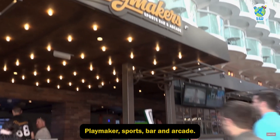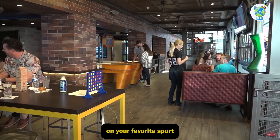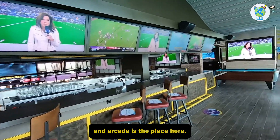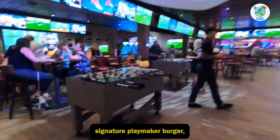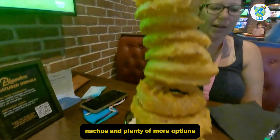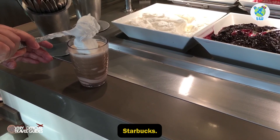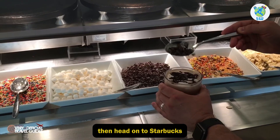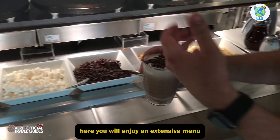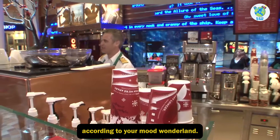Playmaker's Sports Bar and Arcade — if you don't want to miss out on your favorite sport while eating, then Playmaker's Sports Bar and Arcade is the place. Here you will enjoy a signature Playmaker burger, nachos, and plenty more options. Starbucks — if you are missing macchiatos, then head on to Starbucks, where you will enjoy an extensive menu of drinks and pastries according to your mood.